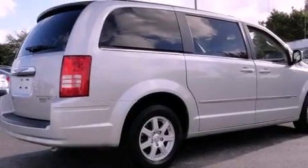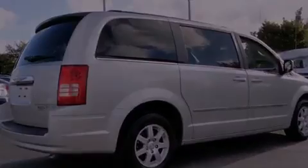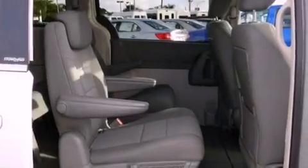Also included are an illuminated driver's side vanity mirror, 12-volt power outlets, halogen headlights, and cruise control.